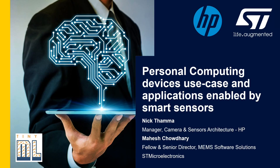Good morning. Thank you for having us here today. My name is Nick Tama, and I lead the camera and sensor architecture group at HP. Here with me is Mahesh Chaudhary. He is a fellow and senior director for the MEMS Software Solutions Group at STMicroelectronics. We're here to talk about some of the key applications that TinyML has had in the commercial piece of business. Let's jump right into it.